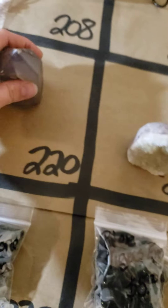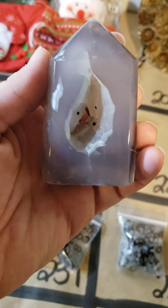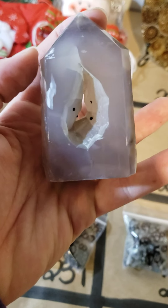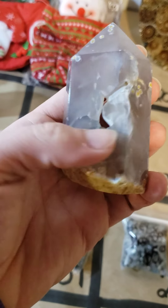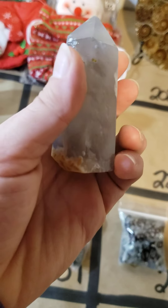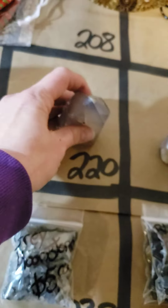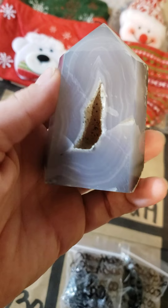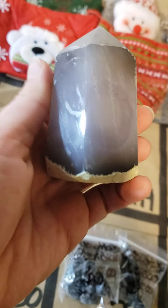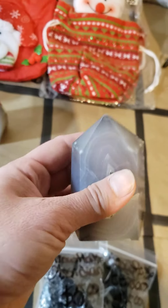220 I have an agate druzy tower. I like this one — the druzy goes all the way through. Very pretty. This one on 220 is 23 dollars. 219 I have a slightly bigger one with nice striping and beautiful druzy right there with beautiful striping all around it. 219 is 24 dollars.